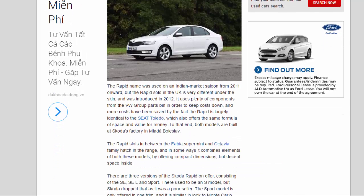The Rapid name was used on an Indian market saloon from 2011 onward, but the Rapid sold in the UK is very different under the skin, introduced in 2012. It uses plenty of components from the VW Group parts bin to keep costs down, and more costs have been saved by the fact the Rapid is largely identical to the SEAT Toledo, which also offers the same formula of space and value for money. Both models are built at Skoda's factory in Mladá Boleslav.